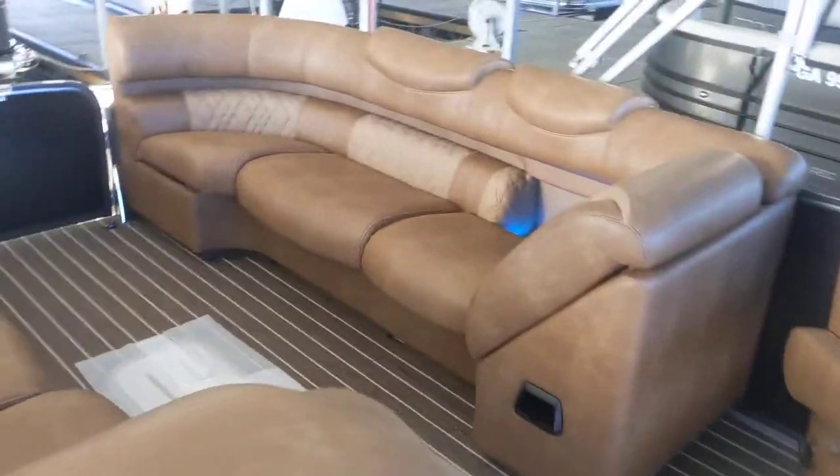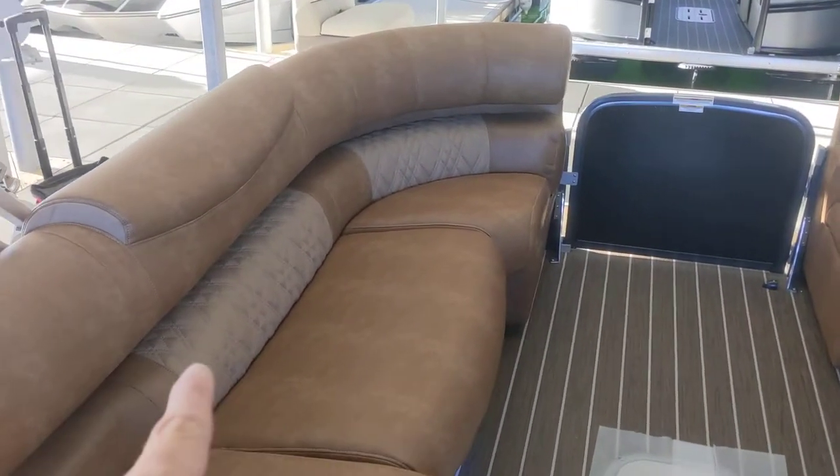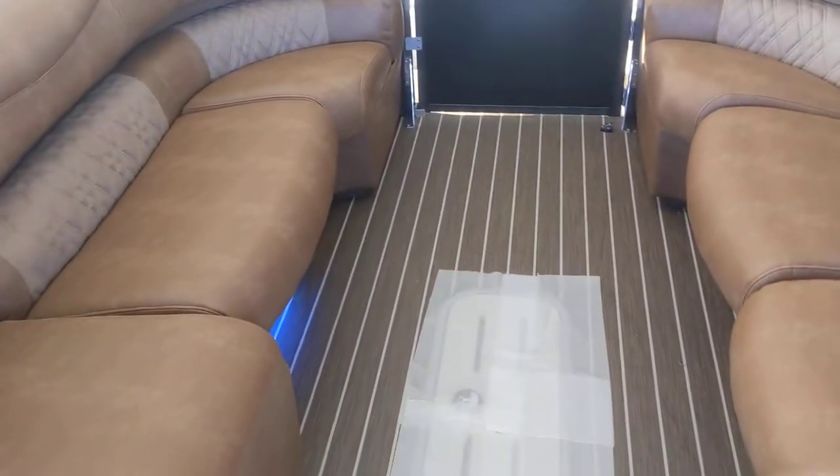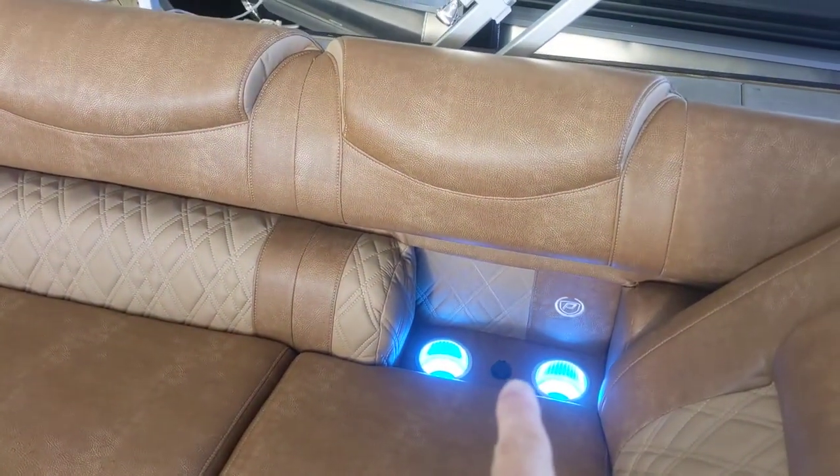We put an extra foot in the front on this one, two feet in the rear. The insert on this is toffee with Cognac. This is the mahogany teak floor. Standard for this year is the LED chargers and light-up cup holders in all of them.